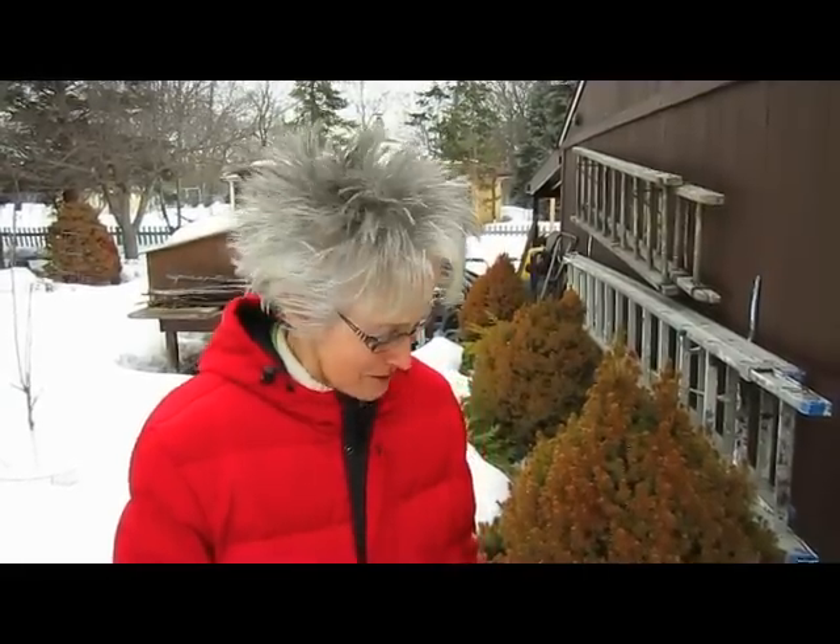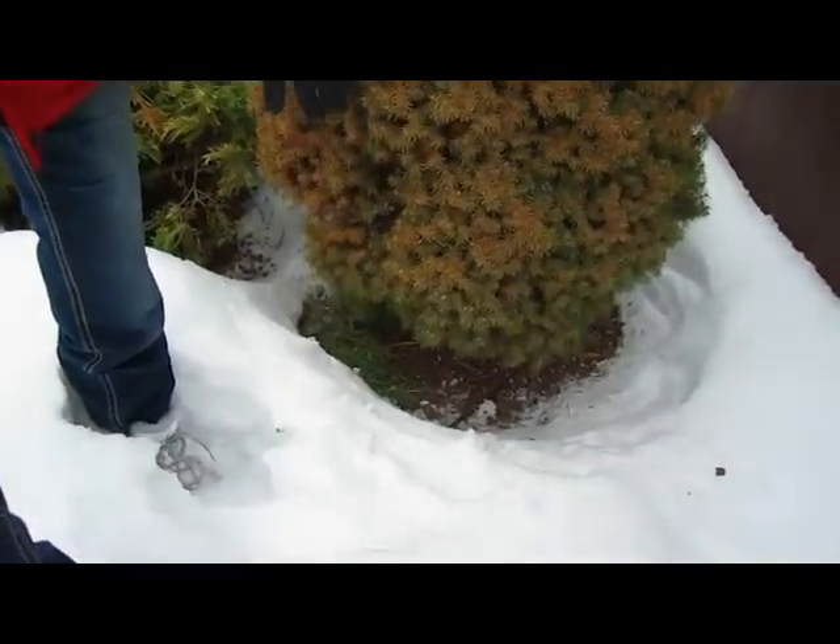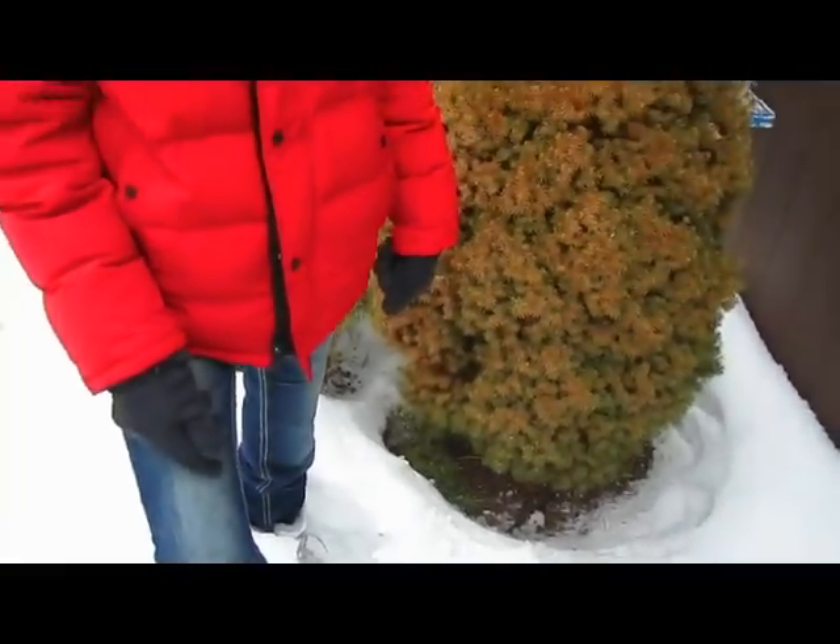Hi, this is Lynn from WisconsinGarden.com. We're outside today at the beginning of March — it's in the 30s — and we are looking at rabbit damage. Yes, rabbits are no longer my friend, because who knew we were going to get 62 inches of snow. This is after some of it has melted. I was trudging around the snow in the yard the other day and got shocked by what I found.